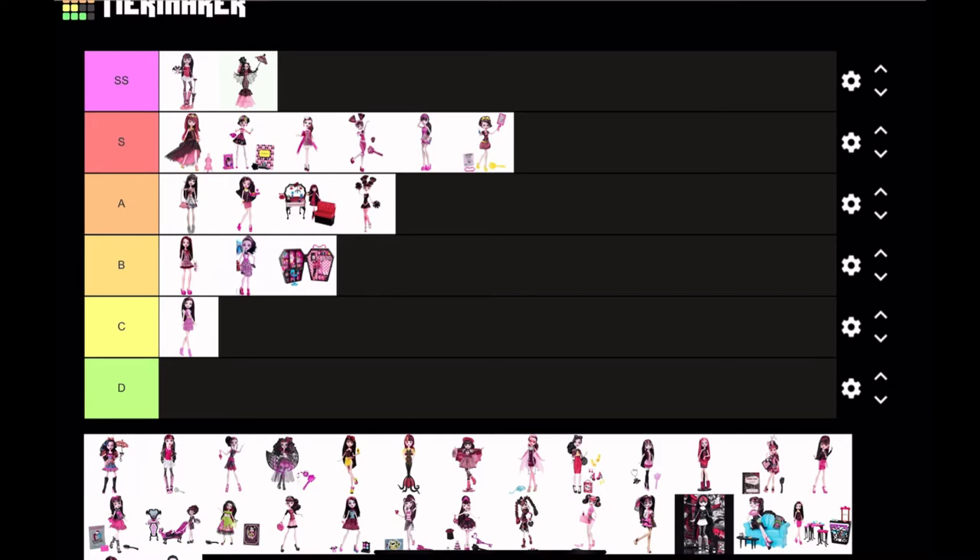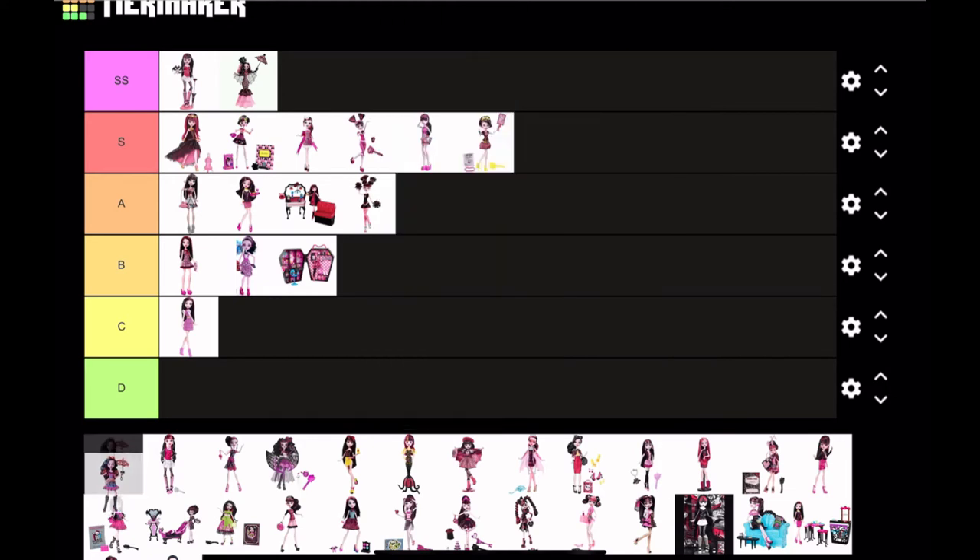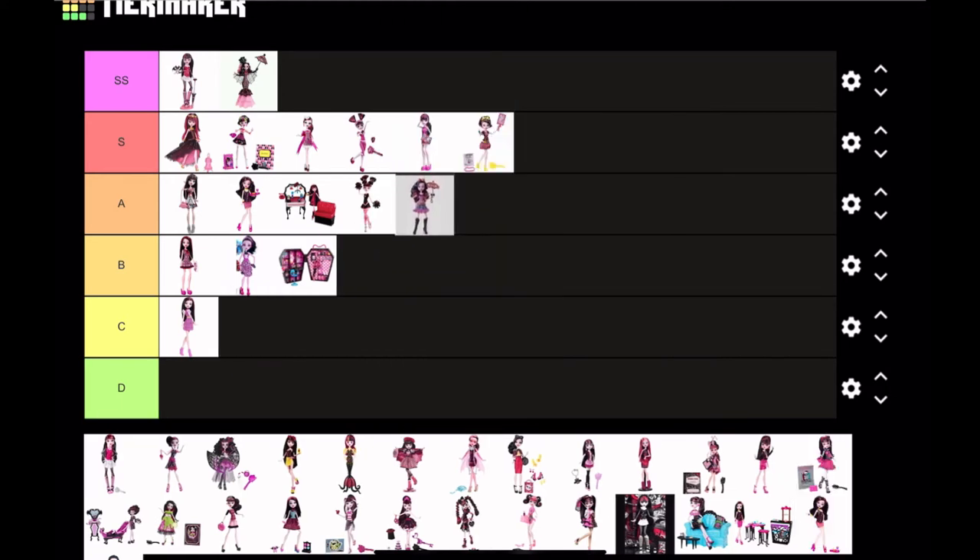Next is Draculaura from Freaky Fusion. Even though I thought the Freaky Fusion concept was cool, I was never really a fan of their dolls — I just never connected with any of the fusions. I can appreciate this doll, but I'm gonna put it at A tier, nothing higher.